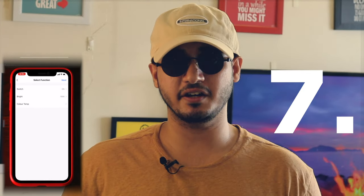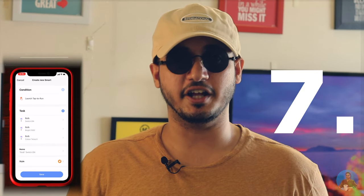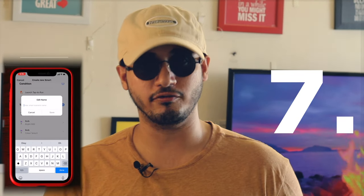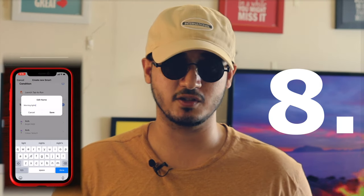Step 7: Select Run the Device and select your device from the list that shows up in the app. Select the condition you want to set. In our case, we will be making two automations — one for turning on the device and another for turning off the device. Step 8: Click Next, review your operation set, and save this automation.